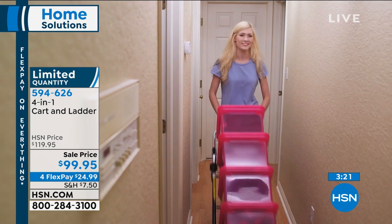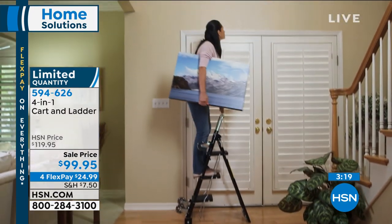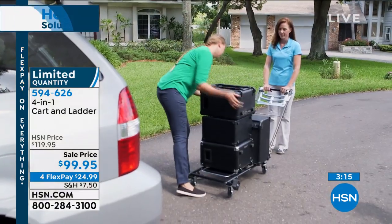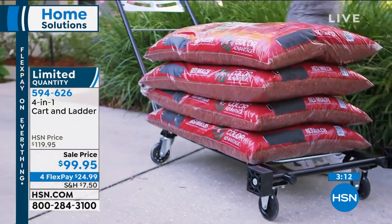We only have about five dozen remaining in white. We do have black available, but only about 300 to 350 total to go around for everybody.